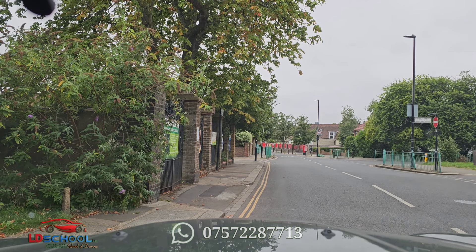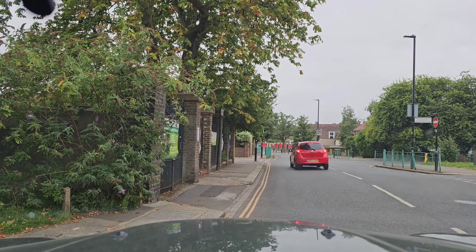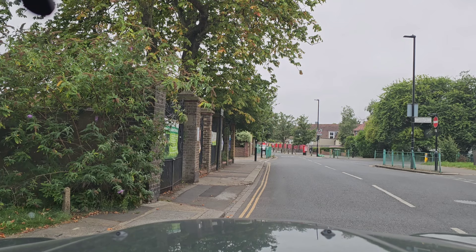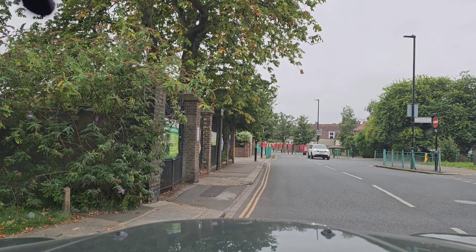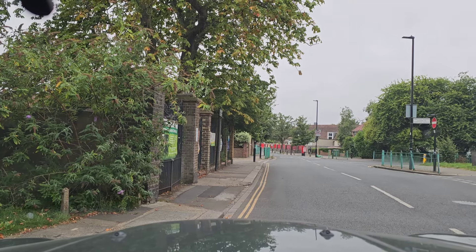Hi guys, it's Lisa here. I hope you're all good and preparing for your test. We are going to make a video today about Greenford roundabout. They actually changed the lane markings for Greenford roundabout a long time ago, but I didn't have time to redo this roundabout until today.